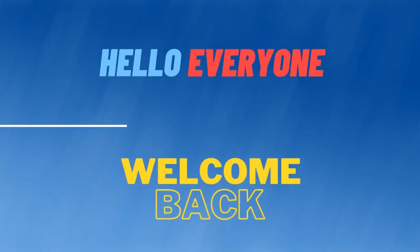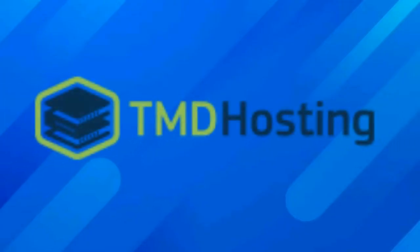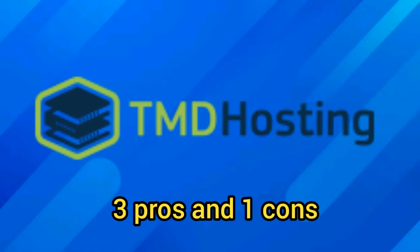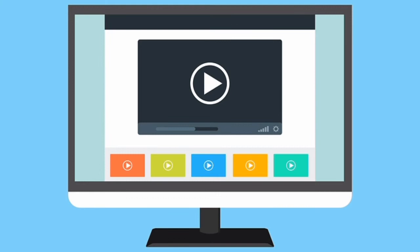Hello everyone, welcome back to our channel. In today's video, we are going to review TMD Hosting. We are going to have a look at all the advantages and some disadvantages of this web hosting service. So make sure to watch this video till the end. Now without wasting any time, let's start the video.